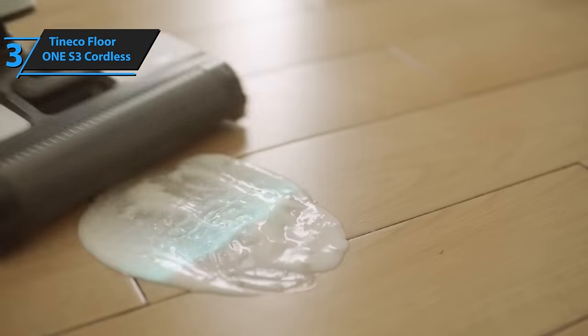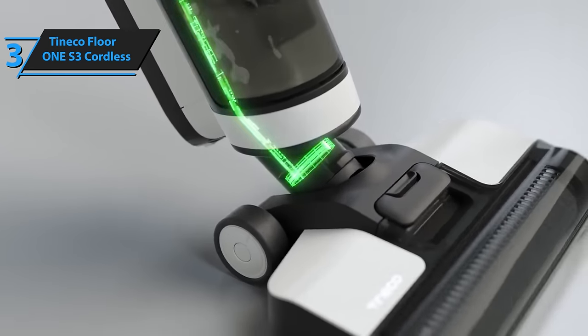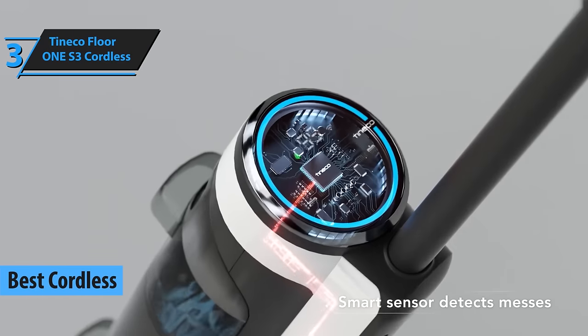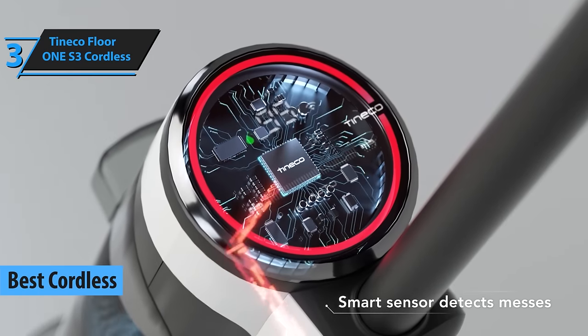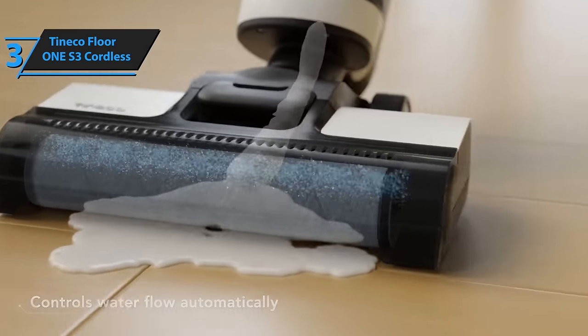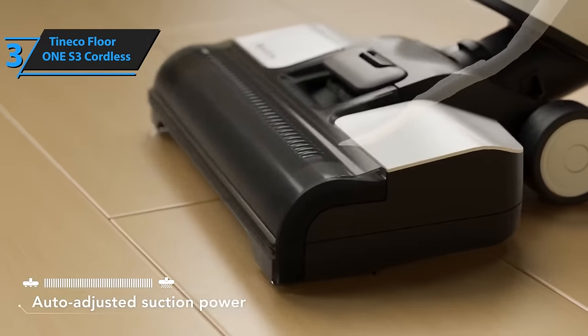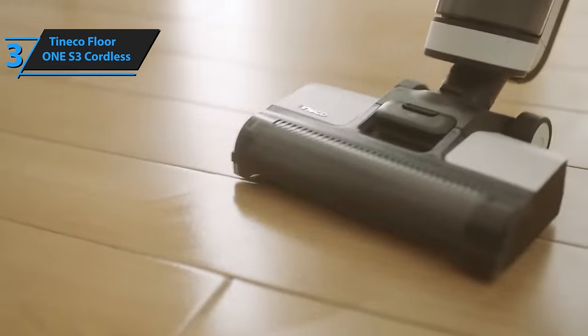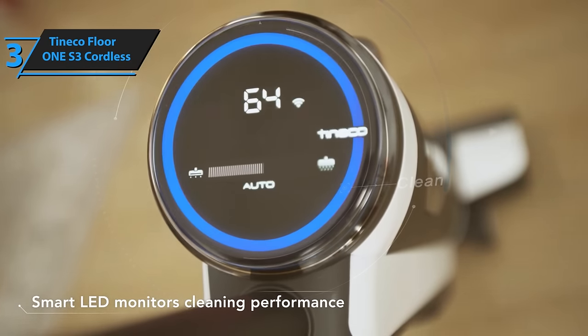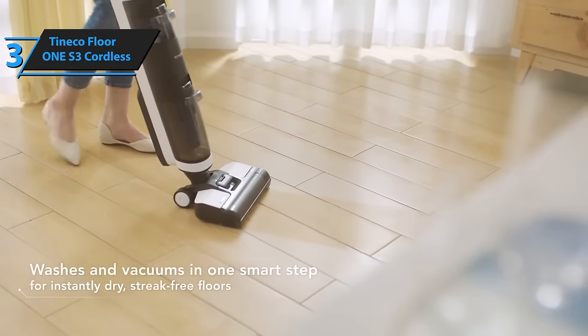Continuing with our review series, we bring you the Tineco Floor 1 S3 Cordless, acclaimed as the foremost cordless vacuum cleaner in 2024. This innovative appliance is set to revolutionize your floor cleaning routine by combining the functionalities of a mop and vacuum into one smart device. It does require some upkeep, but its user-friendly interface and superior cleaning capabilities make it worth your while.